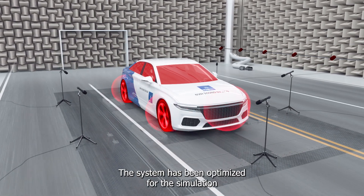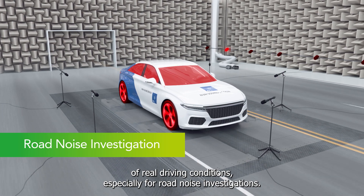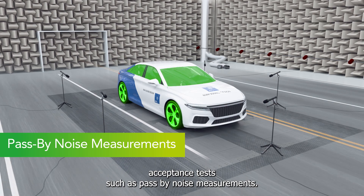The chassis dyno test system has been specifically designed for NVH testing of two- and four-wheel drive vehicles with different motorized roller configurations. The system has been optimized for the simulation of real driving conditions, especially for road noise investigations, as well as for important acceptance tests such as pass-by noise measurements.